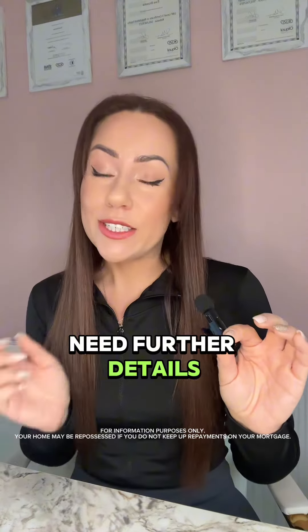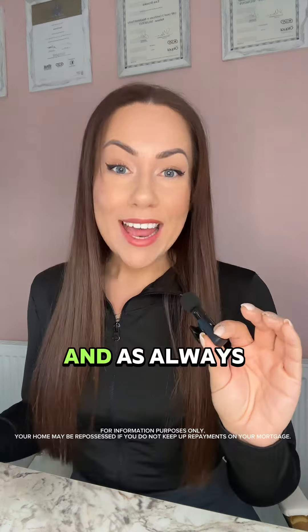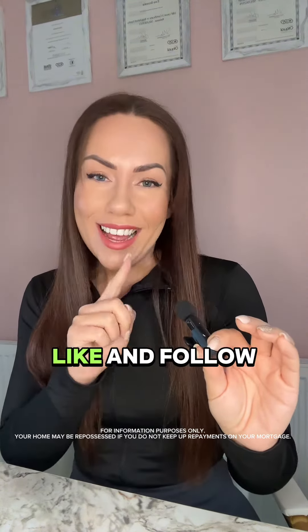If in doubt or if you need further details, please just email me and I'll be more than happy to help you out. And as always, if you found that useful, make sure you like and follow for more.